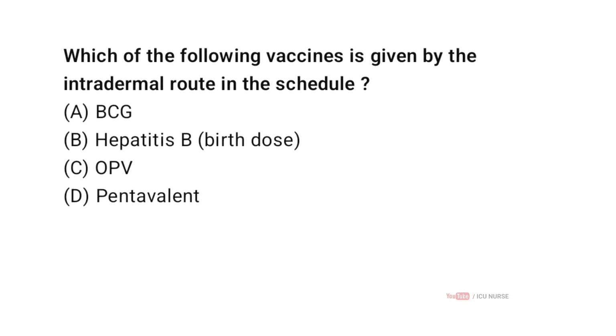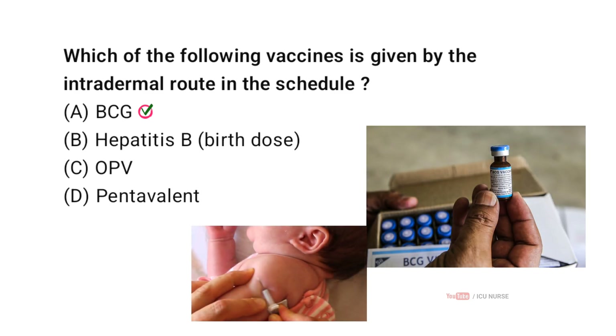Which of the following vaccines is given by the intradermal route in the schedule? Correct answer A: BCG. BCG is administered intradermally, commonly in the left upper arm. National immunization guidance specifies the intradermal route for BCG.